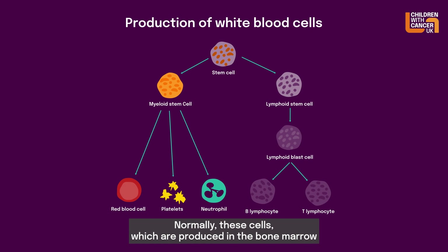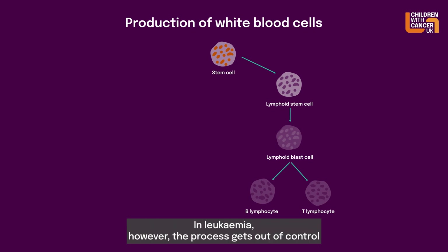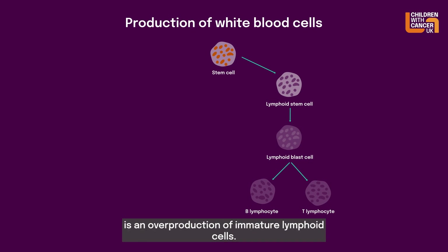Normally these cells, which are produced in the bone marrow, repair and reproduce themselves in an orderly and controlled way. In leukaemia, however, the process gets out of control and these cells continue to divide but don't mature. Acute lymphoblastic leukaemia, which is often called ALL, is an overproduction of immature lymphoid cells.